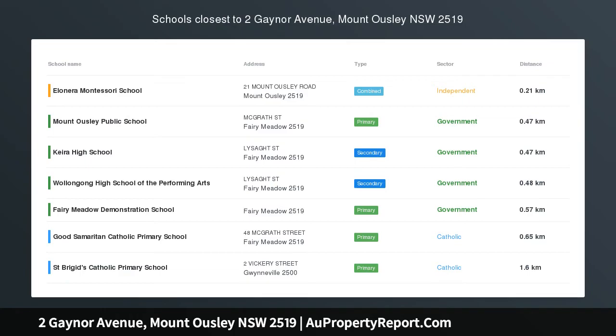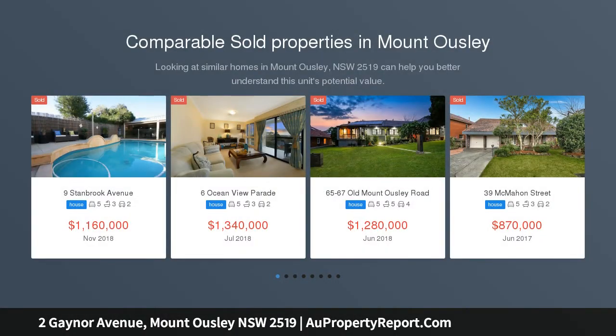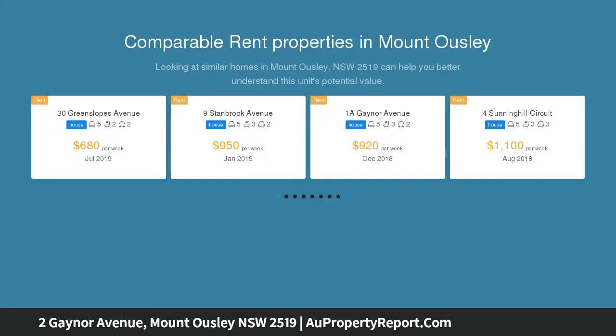Tropical paradise. What you will love: convenience, size, immaculate luxury nestled in a quiet enclave, conveniently positioned to Wollongong University, Wollongong CBD, and easy access to Sydney.